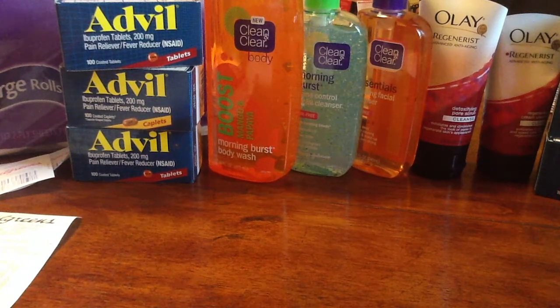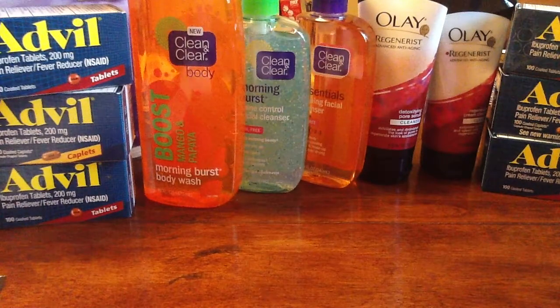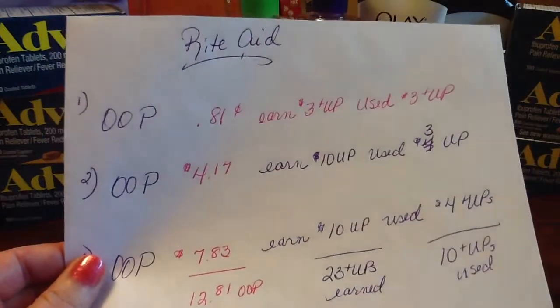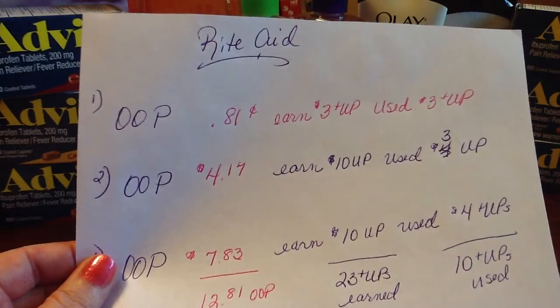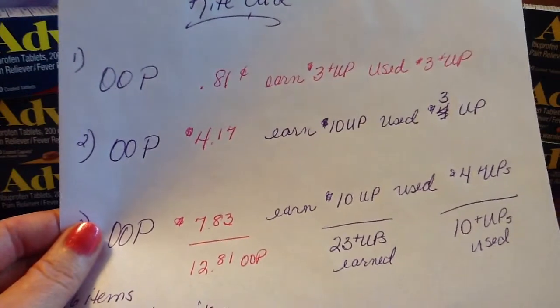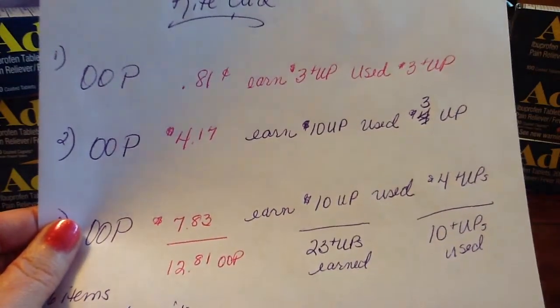So basically, I walked into the store with $10 in Up Rewards — I went to Walgreens too. For my first transaction, I had $0.81 after coupons out of pocket, and that includes tax. For my second transaction, I paid $4.17. I used $3 in Up Rewards and I earned $10 in Up Rewards.